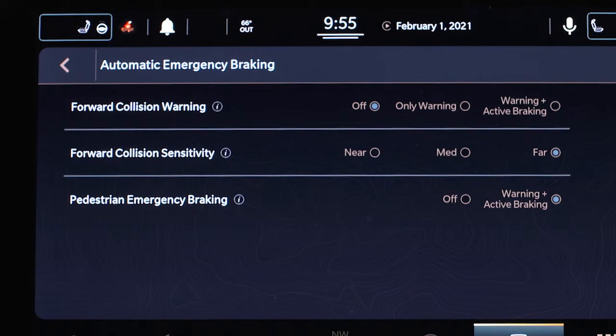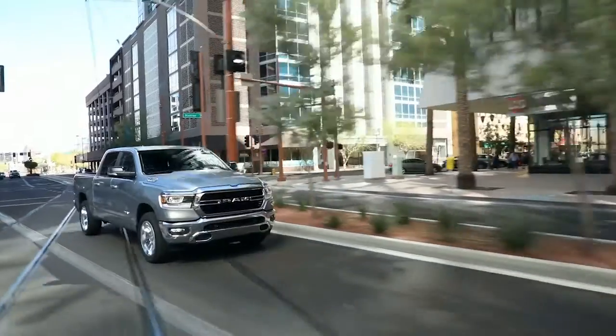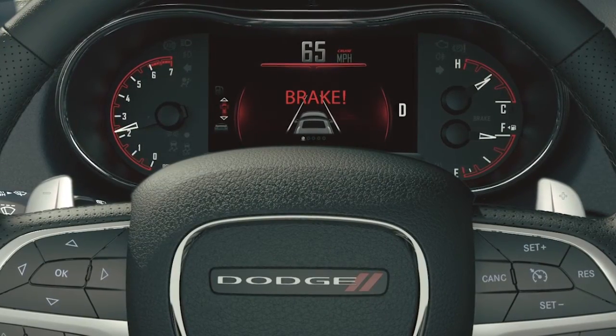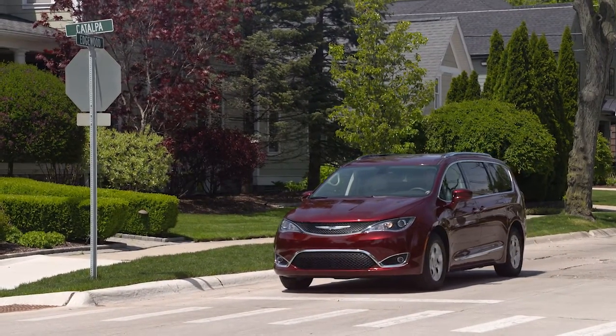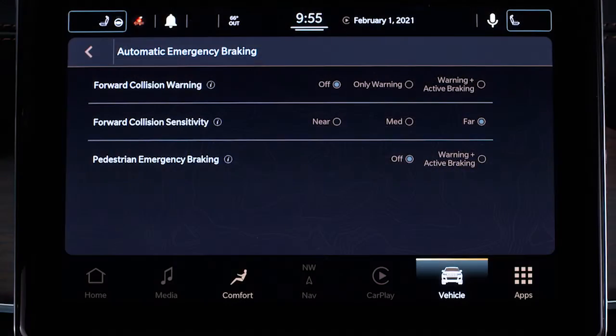If equipped, pedestrian emergency braking is part of FCW. It provides audible and visual warnings and may apply automatic braking when a collision with a pedestrian is detected. If PEB stops the vehicle completely, the system will hold the vehicle at a standstill for two seconds and then release the brakes. PEB can be turned on or off in the Uconnect display.